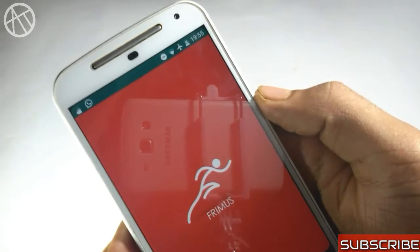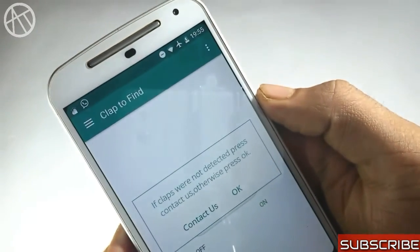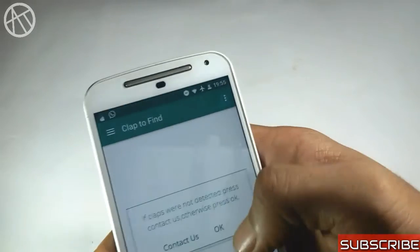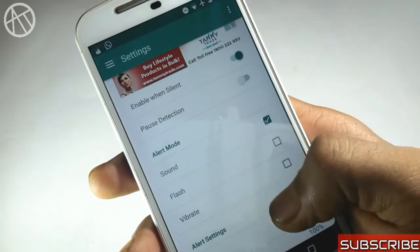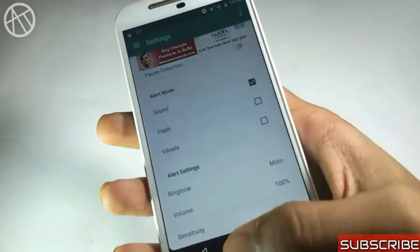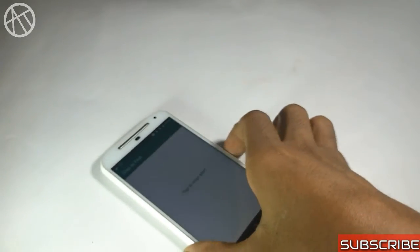You can set the mode to flash, vibrate, or sound. It has low battery as well as low RAM usage. Also you can set your favorite ringtone to play when you clap, and it has a DND mode. Just set the application and free yourself from the tension of finding your phone — your phone will tell you where it is.